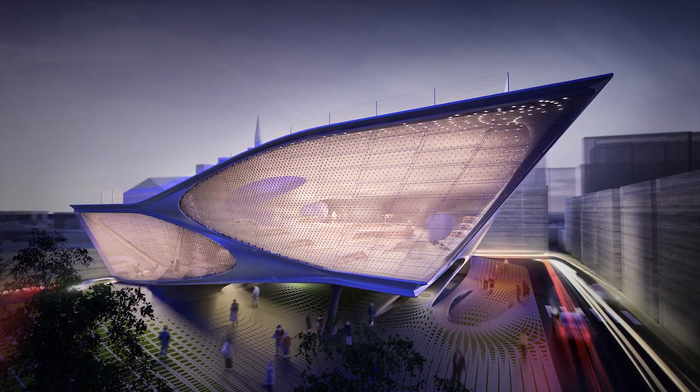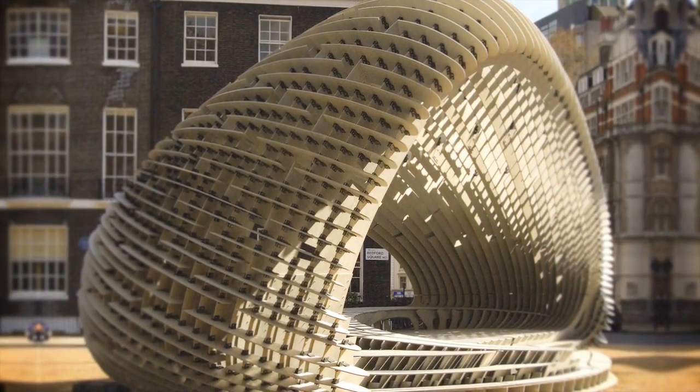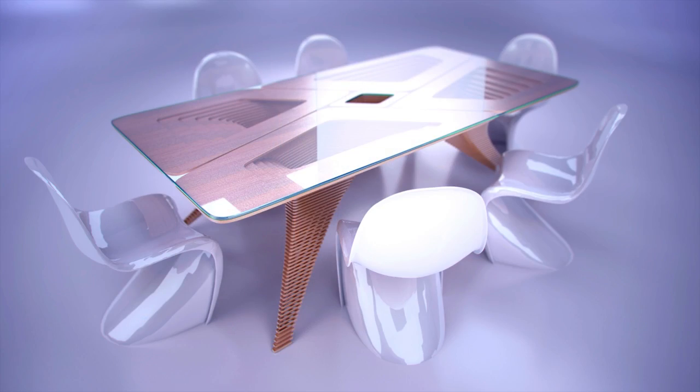I'm Alvin Huang. I'm the founder and design principal of Synthesis Design and Architecture. We're a small, young design firm operating at the intersection of design and technology. Our projects have a huge range, everything from large-scale urban mixed-use developments down to eyeglasses and everything in between.